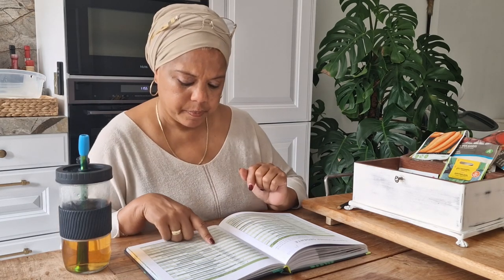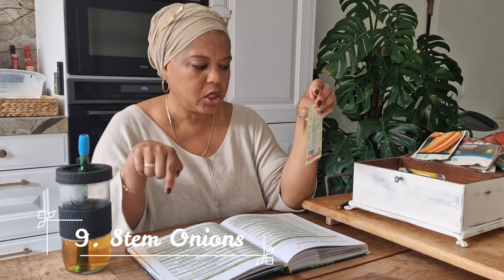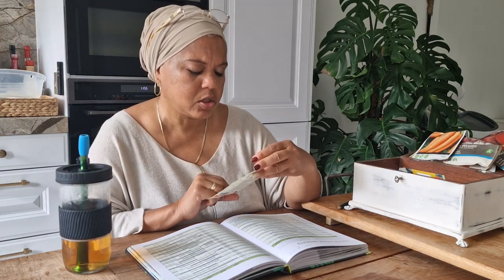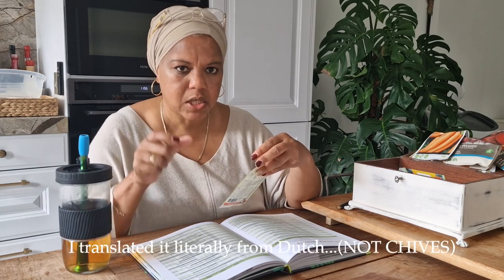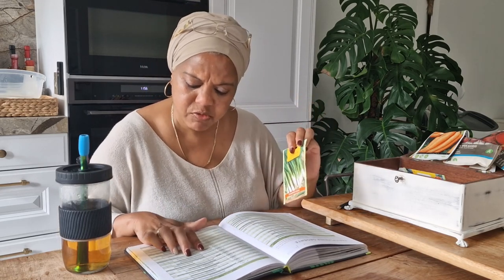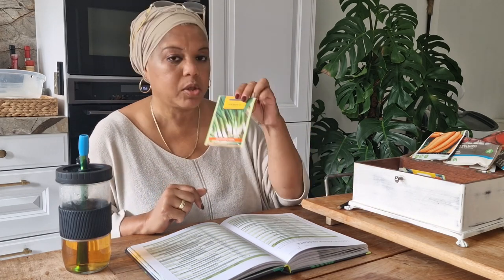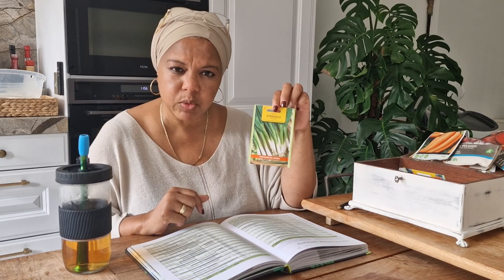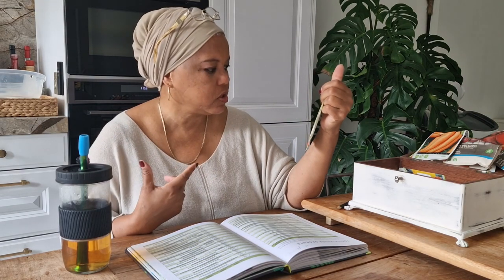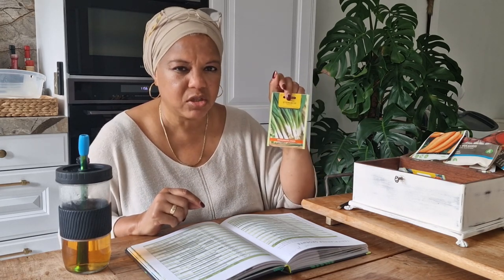Next I'm going to try what I call chives — in Dutch they're called stem onions, so I think they're chives. I'm going to do some research on the proper name. If I plant them at the end of summer I can harvest a little bit in fall and definitely in spring. I love cooking with them — they give the food such a great flavor. If you've tried them and have tips, please leave them in the comments!